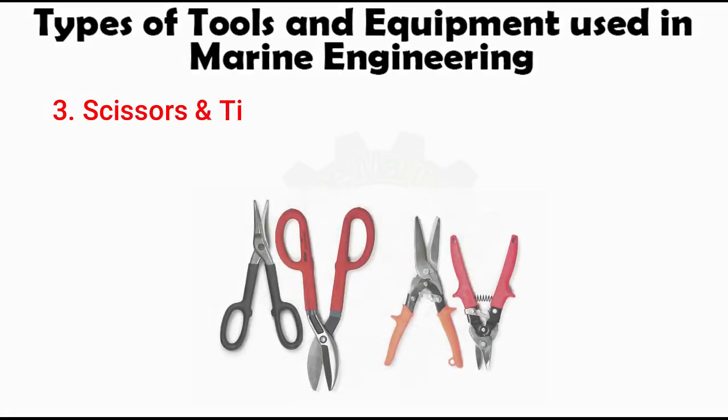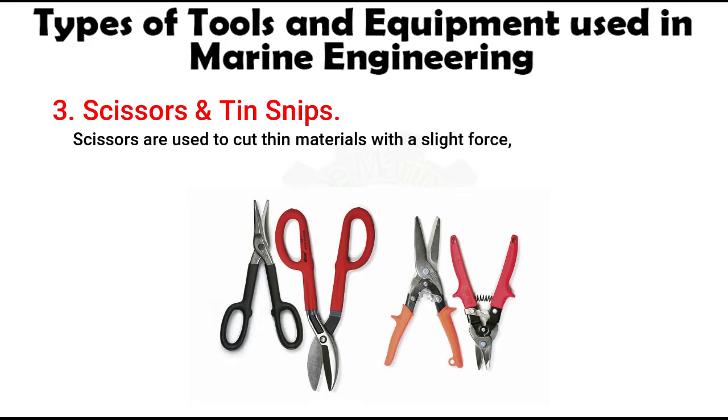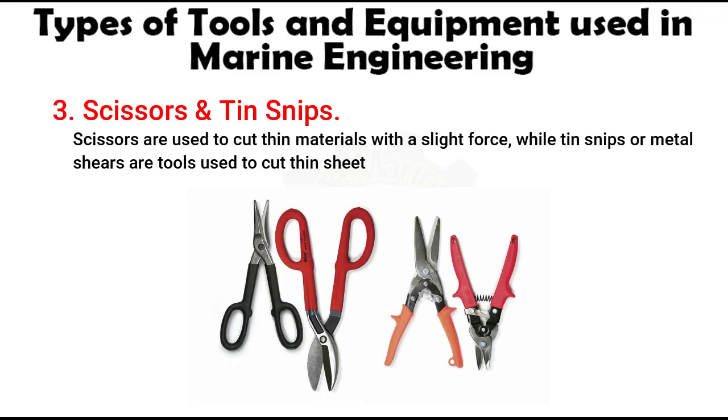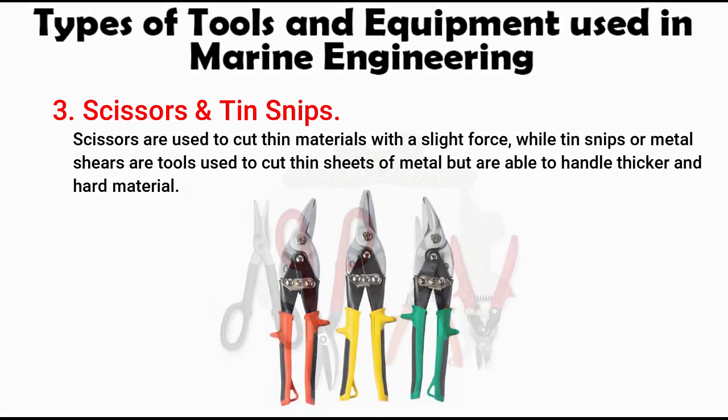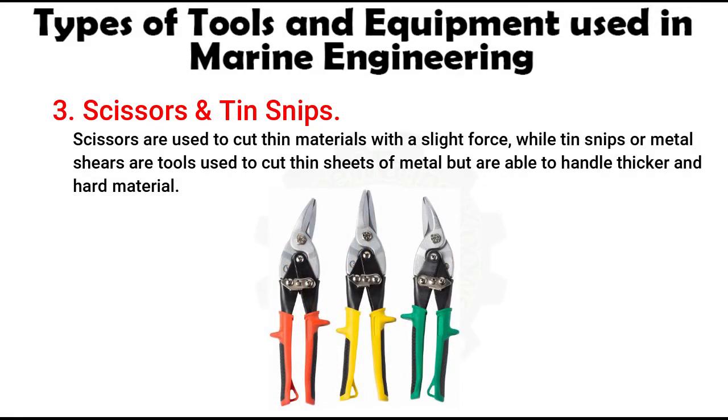Number 3: Scissors and Tin Snips. Scissors are used to cut thin materials with slight force, while tin snips or metal shears are tools used to cut thin sheets of metal but are able to handle thicker and harder material. There are three different types of tin snips available: the straight, left-handed and right-handed. Cutting with these depends on the direction of cut — straight snips are for cutting straight lines, left cutting snips will cut in a curve to the left, and right cutting snips will cut in a curve to the right.